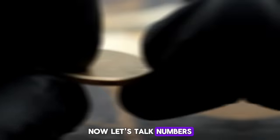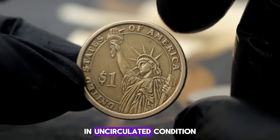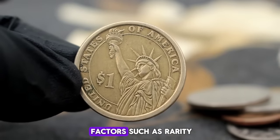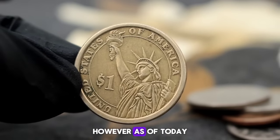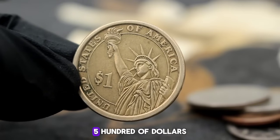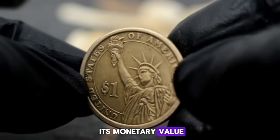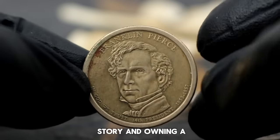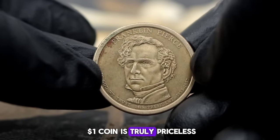The value of the Franklin Pierce one dollar coin in uncirculated condition can vary depending on factors such as rarity, demand, and overall market conditions. As of today, you can expect to see prices ranging from $400,000 to $500. Remember, the true worth of a coin goes beyond its monetary value — each coin tells a story, and owning a piece of history like the Franklin Pierce one dollar coin is truly priceless.